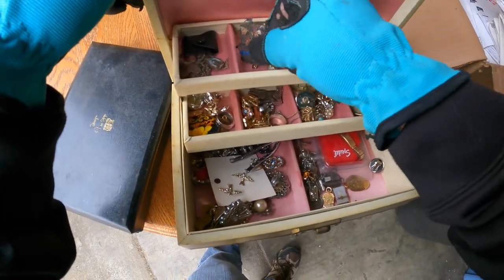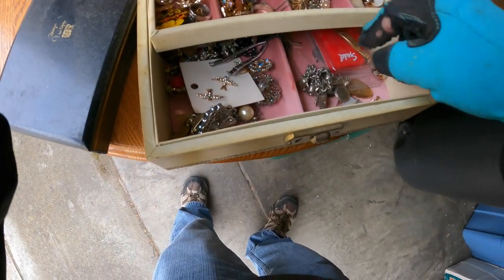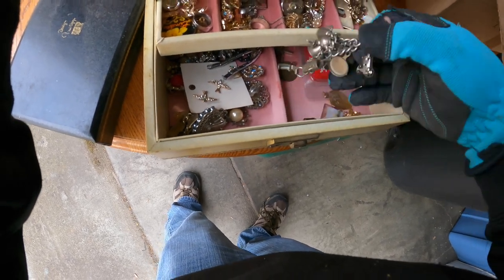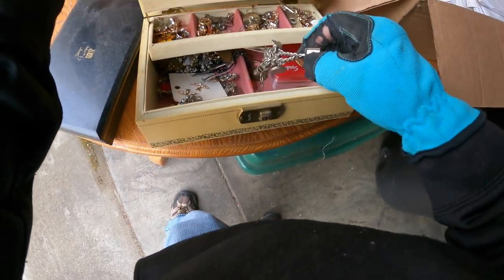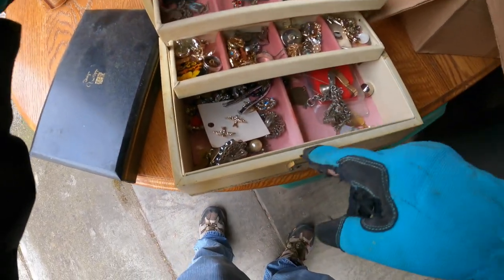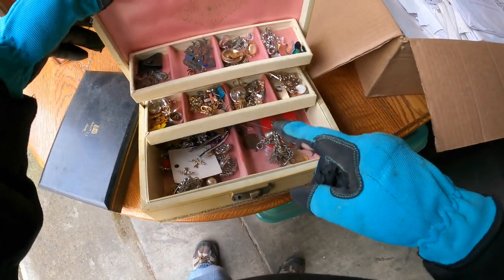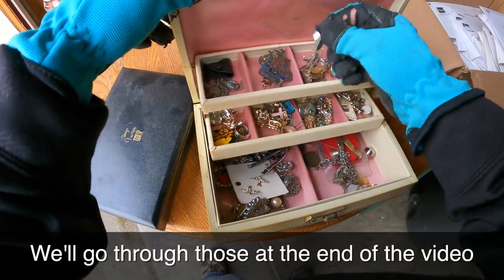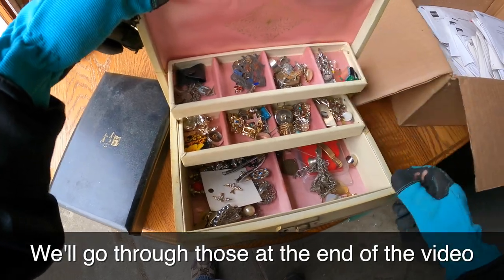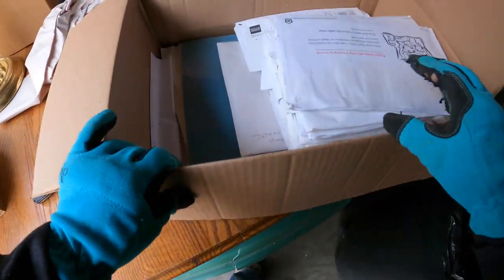You know when I get quiet that means it's good — potentially good, I should say. I got caught in something. This looks pretty interesting. I don't see anything that looks gold but I see potential gold — doubtful, but potential. Definitely could be some silver in here. Let's take that home too.